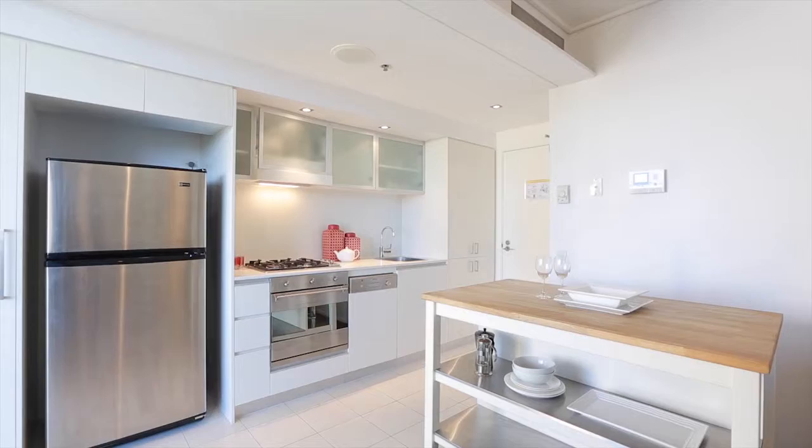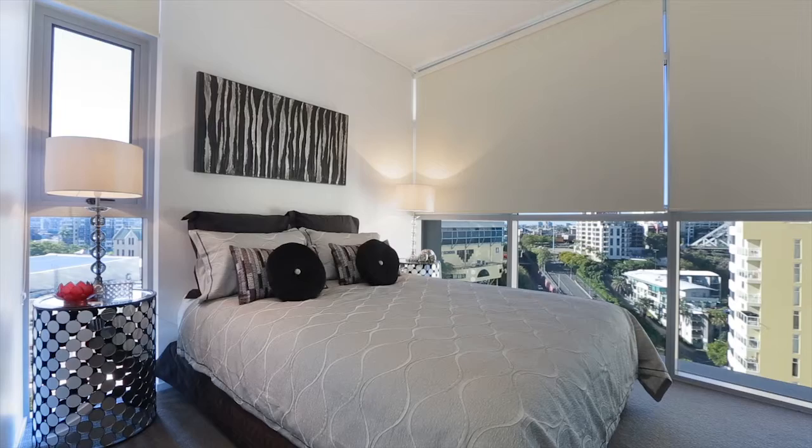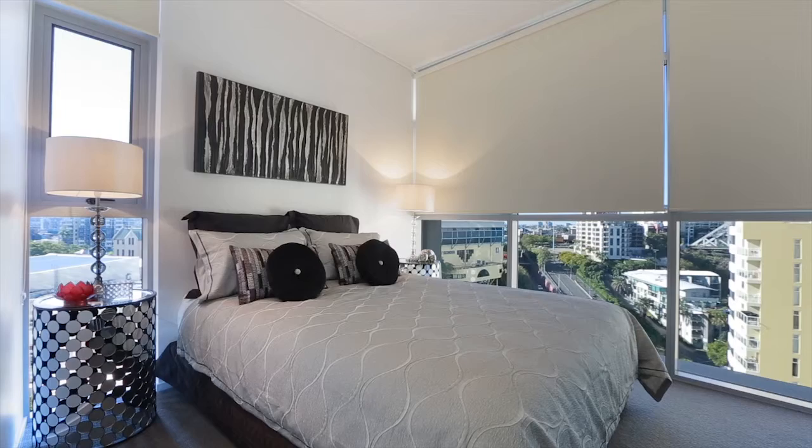The apartment features open-plan kitchen and living area, spacious bedroom and separate bathroom – all with up-to-the-minute finishes. A roomy, northeast-facing balcony takes in a corridor of views including the Story Bridge and Brisbane River. 135 50 McCrossin Street,